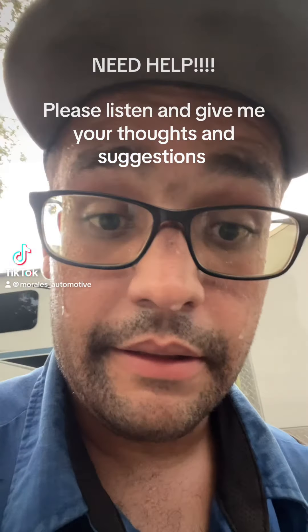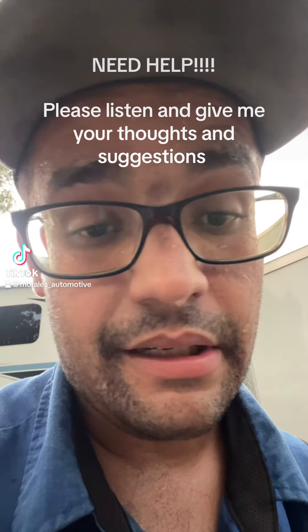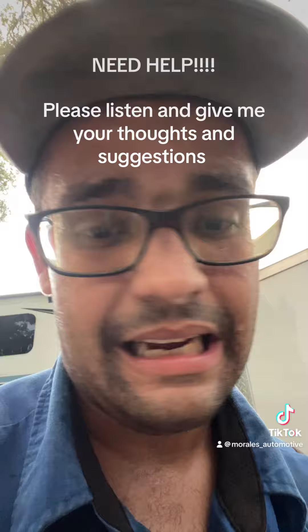All right, to all you TikTok mechanics out there, I need your help. It's hot — you can't help me there.